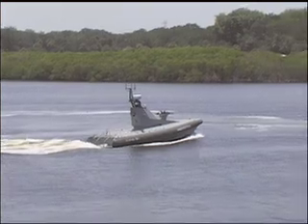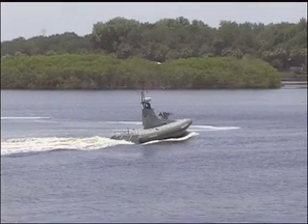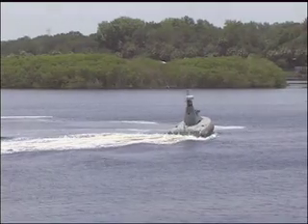A leader in the design, production and use of UAVs — unmanned aerial vehicles — Israel is now applying its remote control know-how to the sea as well. It's promoting the Protector, an unmanned surface vessel or USV, to potential military buyers including the Pentagon.